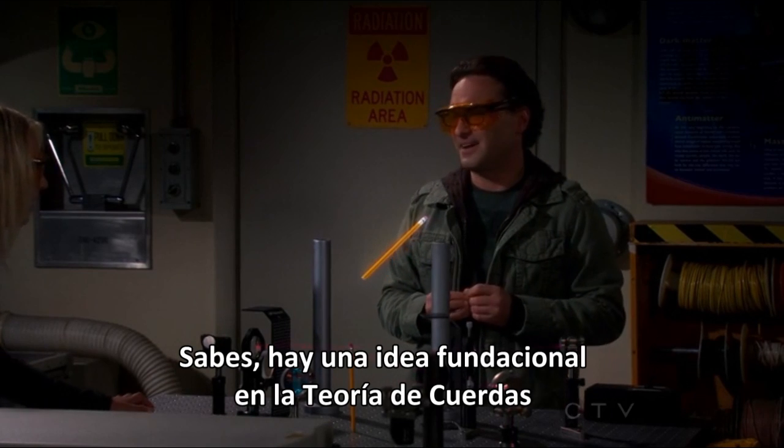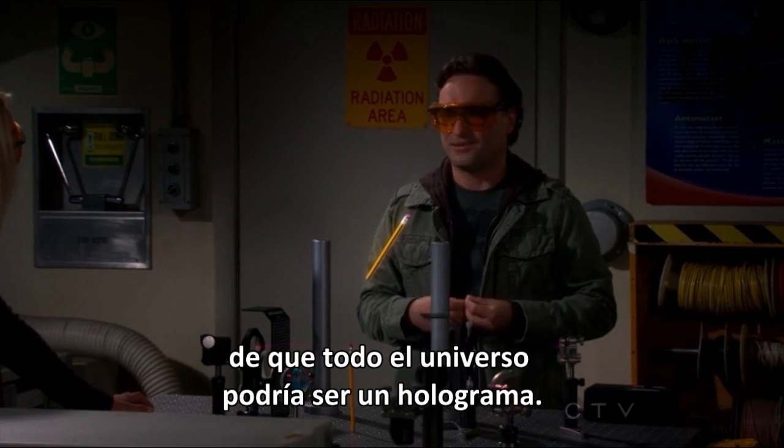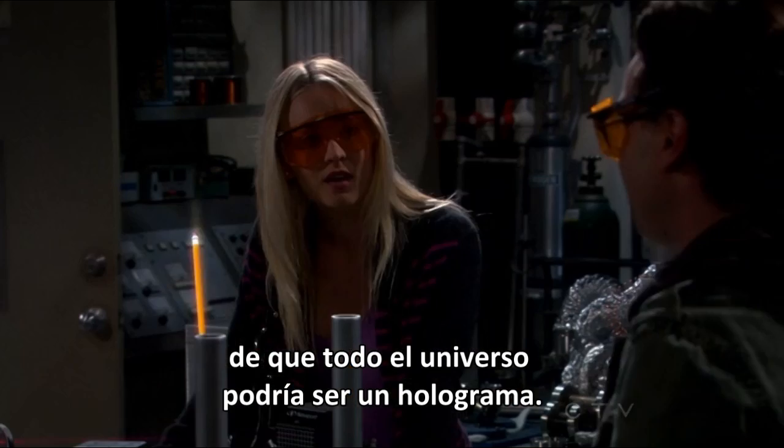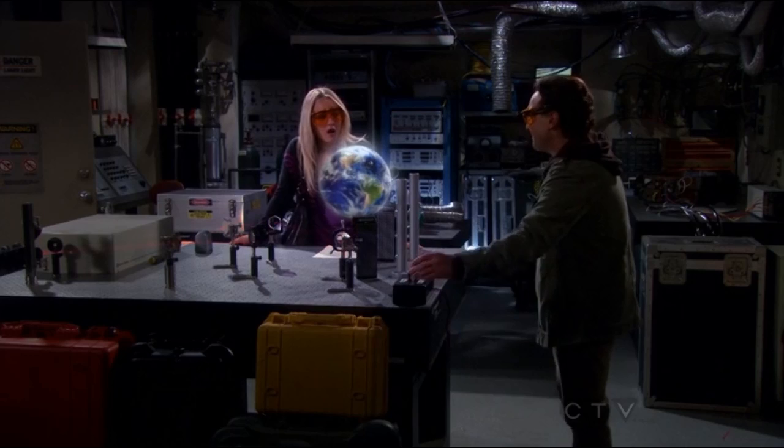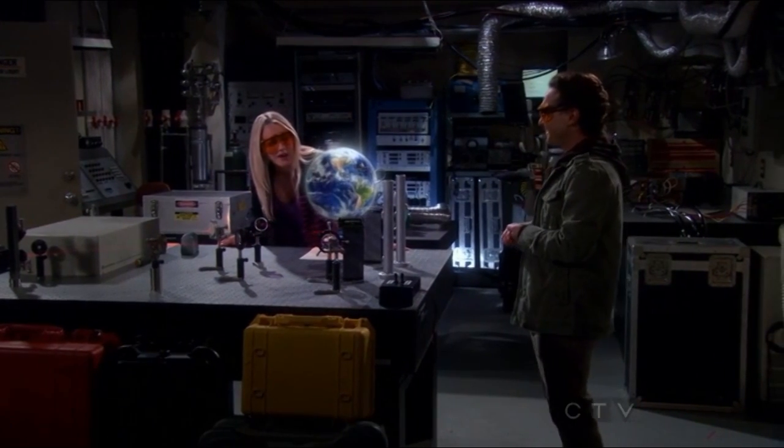You know, there's a foundational idea in string theory that the whole universe may be a hologram. What do you mean? Oh. Wow.